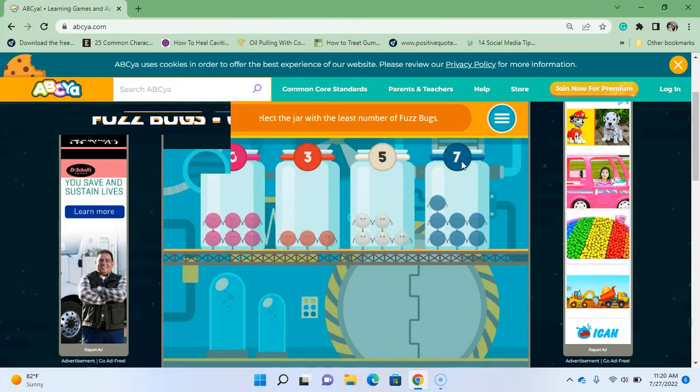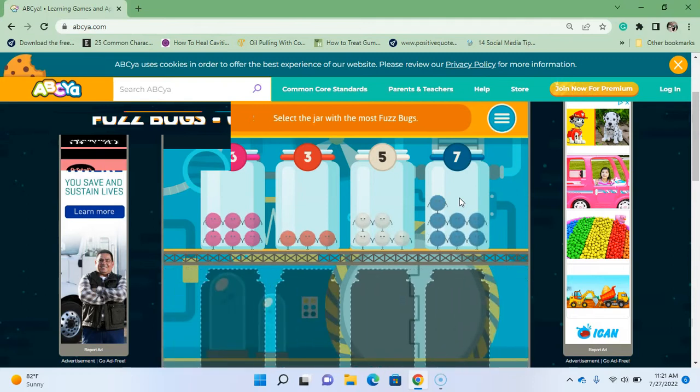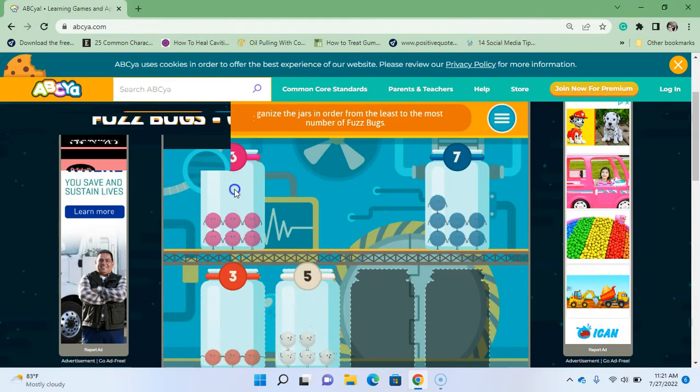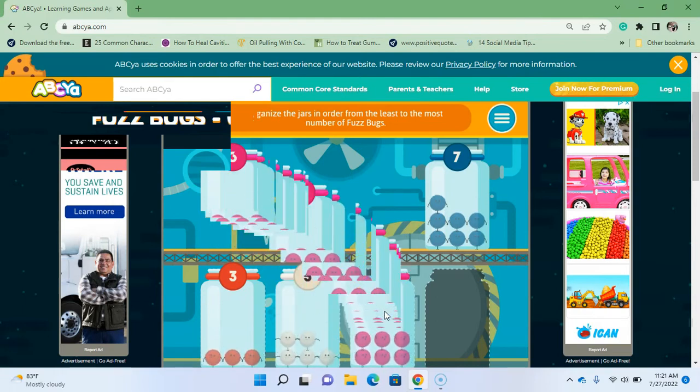So out of these jars you have six, three, five, and seven. Which one has the least — that means the lowest number of fuzz bugs? You can look at the number or look at the jar. This one — three — is the least. Which jar has the most? We have six, five, and seven. Now order from the least to the most: three, five, six, seven!